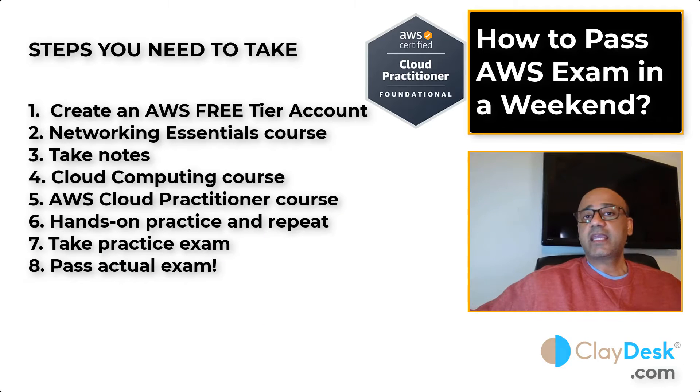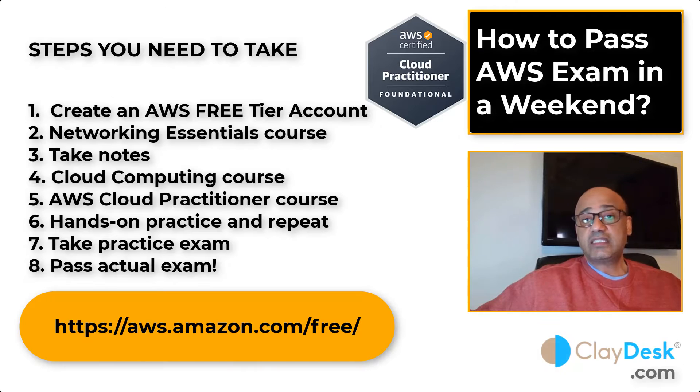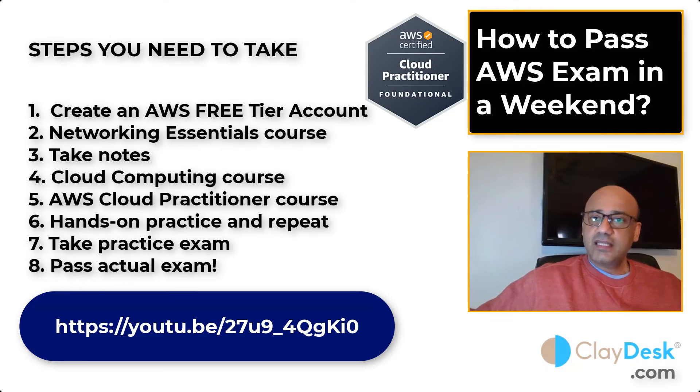Here are the basic steps. First, go online and create an AWS free tier account. Just go to amazon.com/aws or Google it — it's easy. Creating an account gives you about 750 hours a year of hands-on practice with access to AWS services and tools, completely free.